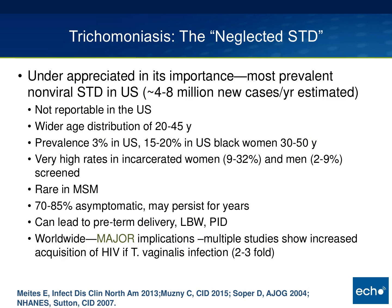Trichomoniasis has been called the neglected STD in a recent paper by Dr. Mitas at the CDC. Trichomonas is really underappreciated in its importance. It's the most prevalent non-viral STD in the U.S. and likely in the world as well. There are somewhere between 3.7 and 8 million new cases per year estimated in the United States. It's not reportable and has a wider age distribution of 20 to 45 years. The prevalence is about 3 percent in the U.S. general population and as high as 20 percent in U.S. Black women.